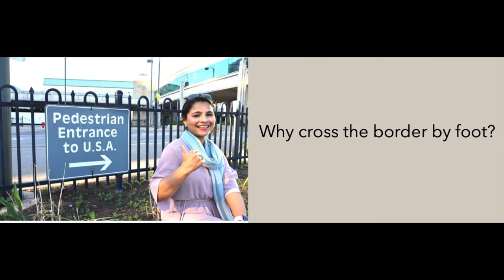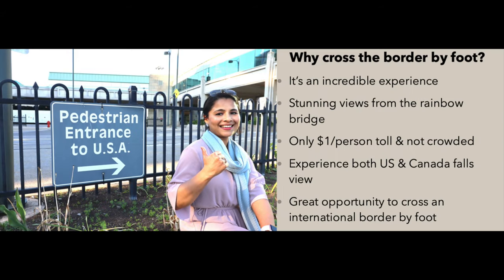You must be wondering why would someone cross the border by foot? Firstly, it's an incredible experience — you will get stunning views of Niagara Falls from the Rainbow Bridge. It's only a dollar per person toll. It's not at all crowded and you can experience both US and Canadian Falls views. Last but not least, it's a great opportunity to cross an international border by foot. Did you know this is the longest international border in the world? If you have crossed an international border by foot, please comment below.